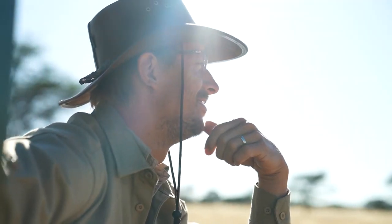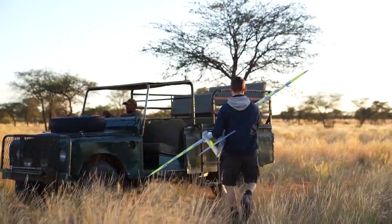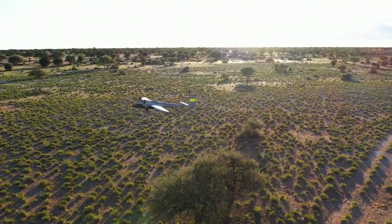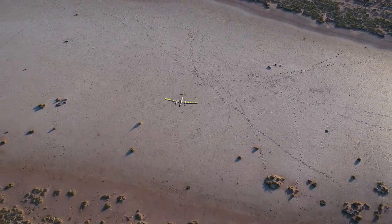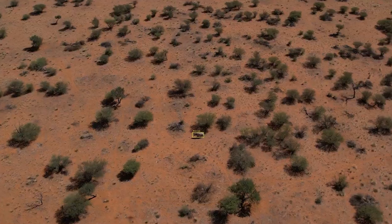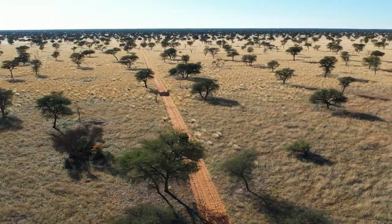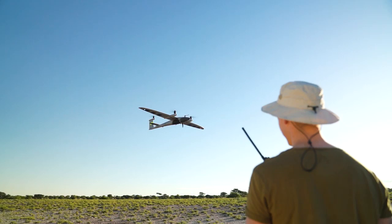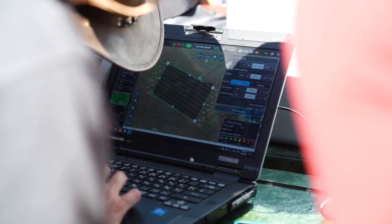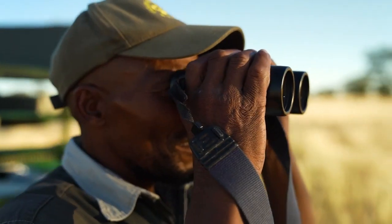The animals on the reserve moved quickly, so to ensure the data was as useful as possible, we had to be efficient. This mission could be achieved due to the new remote landing capability, made possible by the added LiDAR ground sensor. After take-off, we were able to drive to the next mapping area and meet the Trinity Pro as it landed, drastically reducing turnaround time.